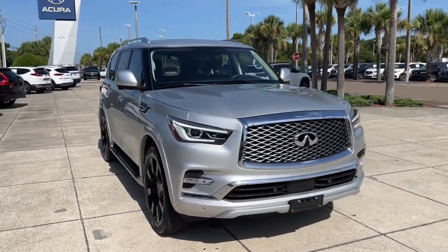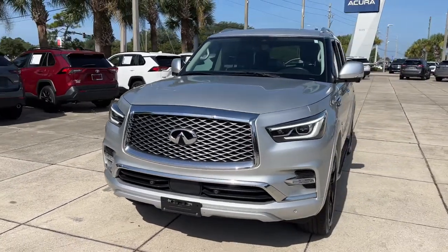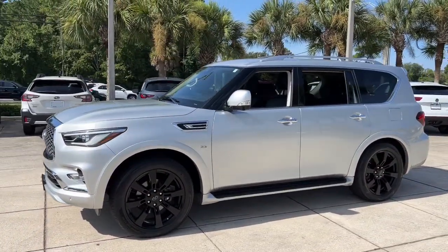You'll have love at first sight with the 2020 Infiniti QX80. With less than 50,000 miles on the odometer, this vehicle stands out from the rest.